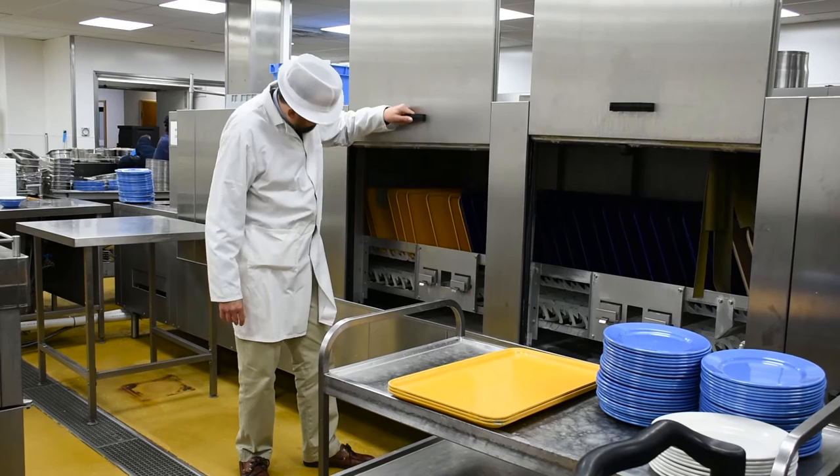At Salisbury NHS Foundation Trust, we are a fairly small hospital in comparison to other trusts, around about 450 beds. All our food is cooked fresh on the premises by a small team of chefs.